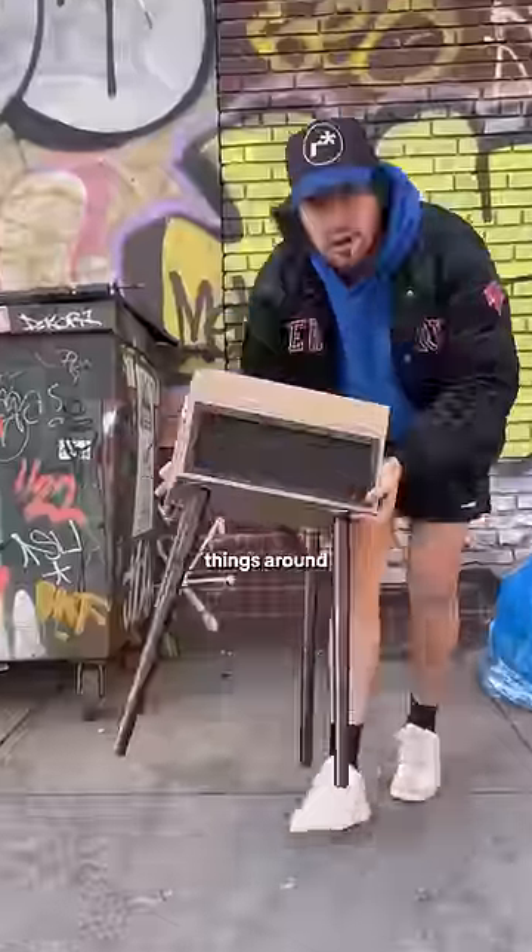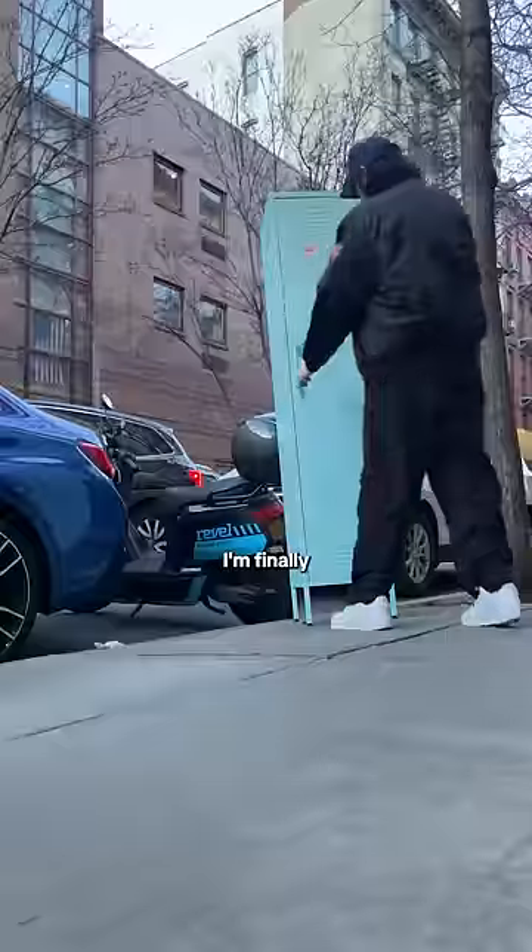Over the last year I've been finding a lot of cool things around New York City, and today I'm finally finishing my living room makeover.